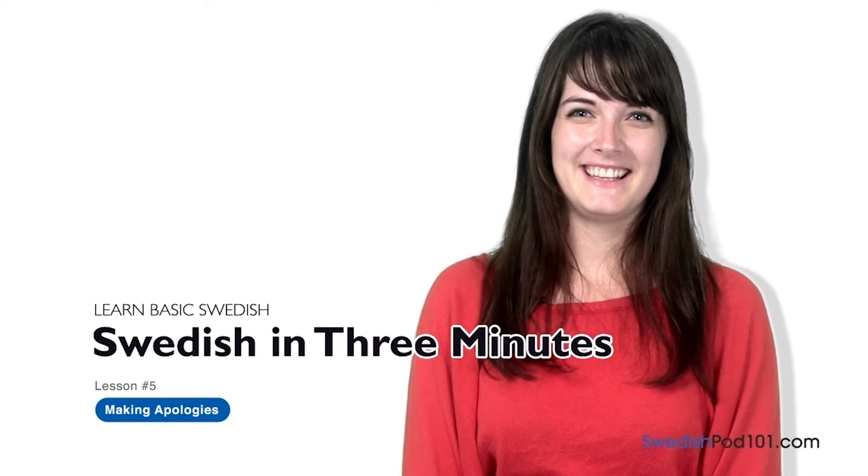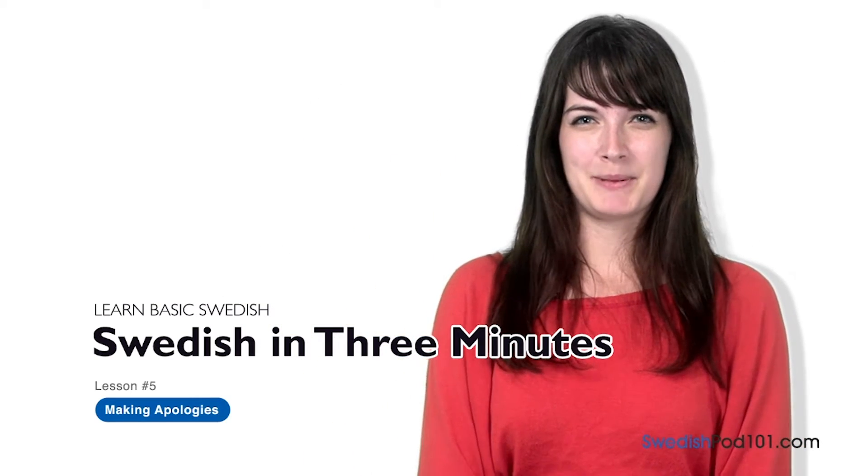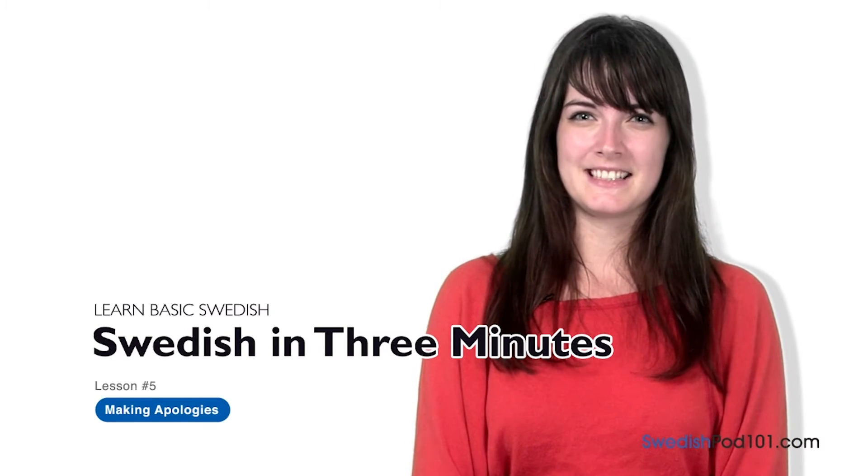Hej, det heter Elin. Hi everybody, I'm Elin. Welcome to SwedishPod101.com's Svenska på tre minuter — the fastest, easiest and most fun way to learn Swedish. In the last lesson we learned the phrase: Ursäkta mig, kan du tala engelska? — Excuse me, do you speak English? We mentioned the word Ursäkta mig, which means 'Excuse me' in Swedish. In this lesson we're going to learn how to use Ursäkta mig and other words when apologizing in Swedish.